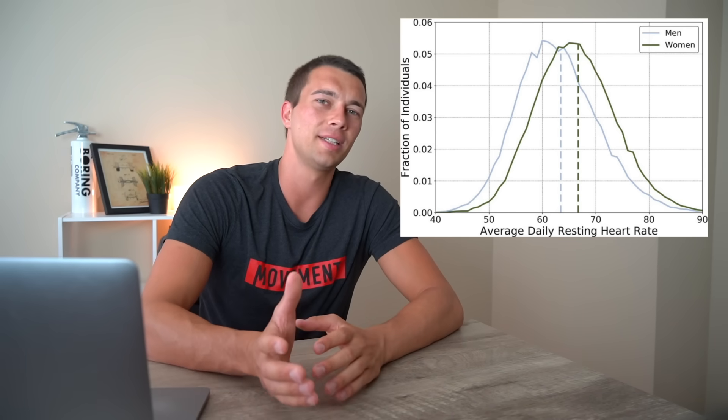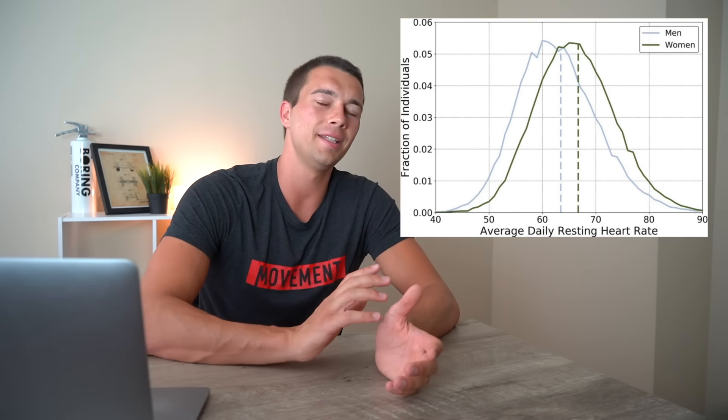Athletes can have a significantly lower resting heart rate than these normative values. Ronaldo's resting heart rate is reportedly around 32 to 34 beats per minute. The average Tour de France cyclist's heart rate is around 40 beats per minute, and the record for lowest heart rate is actually 27 beats per minute. Most good endurance athletes can expect to be in the 40s to 50s, and it probably comes down to some genetics to actually get below 40 beats per minute.